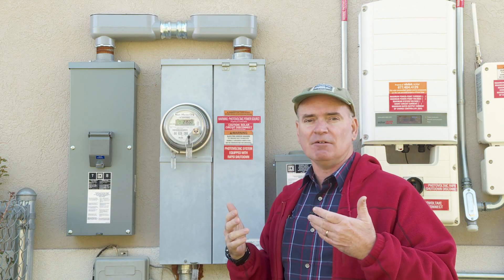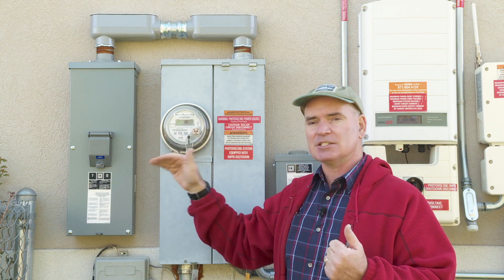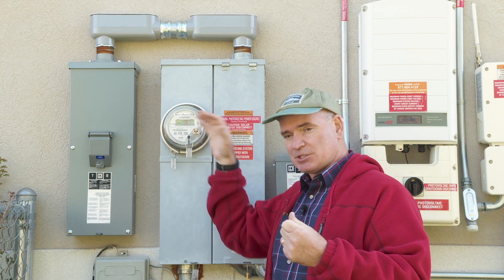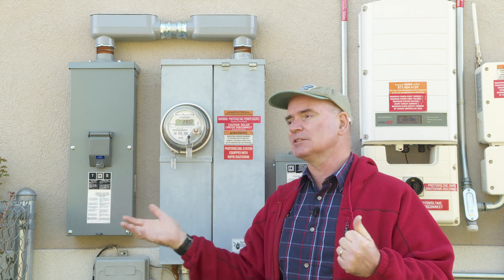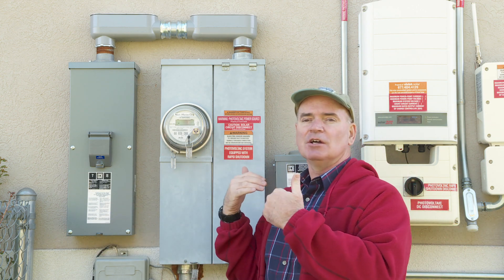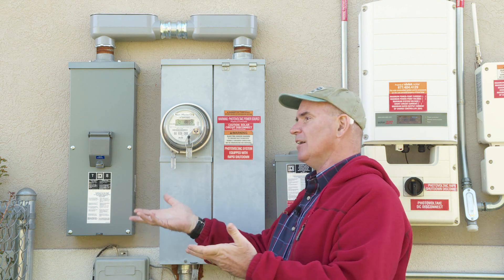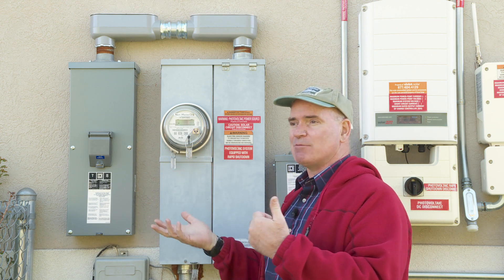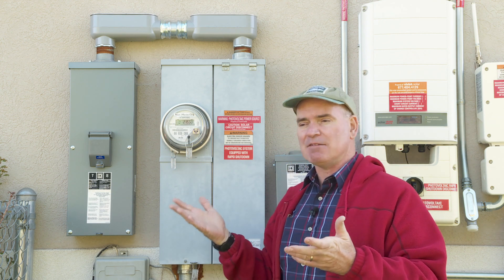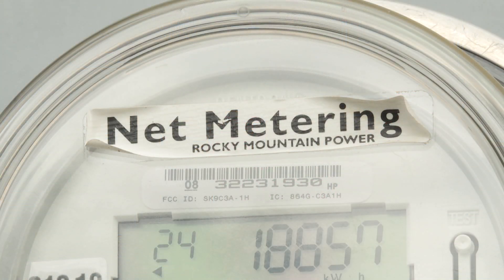This net meter helps the power company keep track of how much power is flowing into our house from the grid. And because we have solar panels, it also tracks how much power is going out from our house back into the grid. We get credit for the excess power we generate — say, in the summertime — and we can draw that credit back to use power overnight or when we're not generating enough.